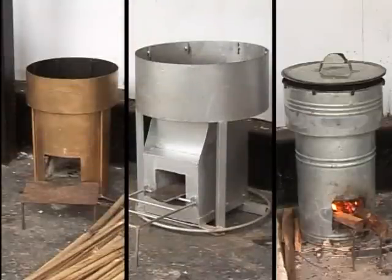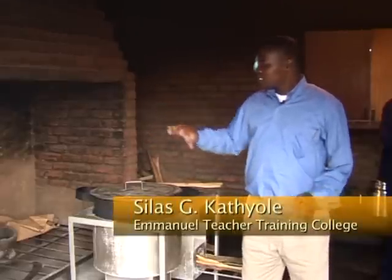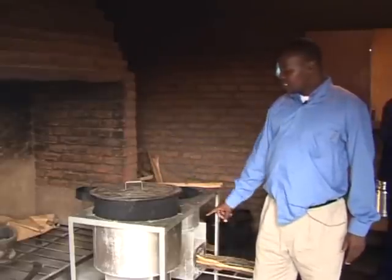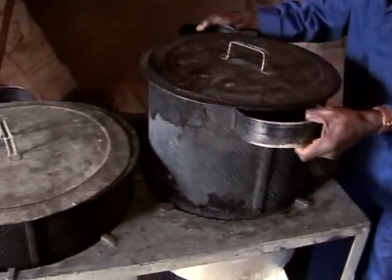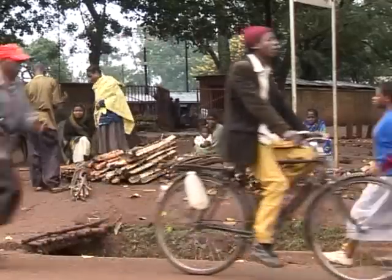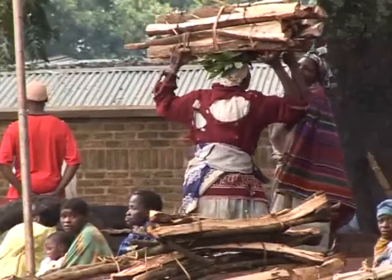I'm making household stoves and we're making institutional ones from the same rocket system. A range of sizes and styles are designed for the benefit of different users. When using that open place, it was taking roughly an hour to boil something like this pot. But using this stove, it takes only 20 or so minutes. We were using firewood for one week, and when we started using this one, the same amount of firewood lasted two weeks. It is a great improvement.